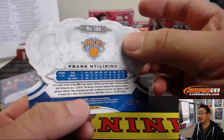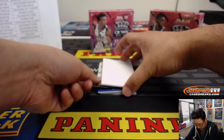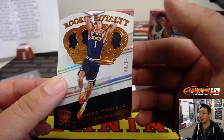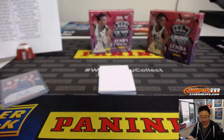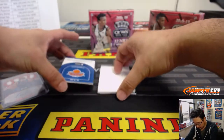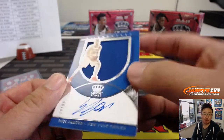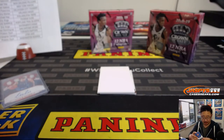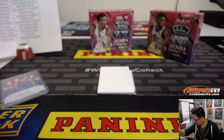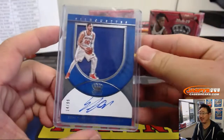Frank Tilakina, out of 99 for the Knicks. There's Michael Porter Jr., 89 out of 99 — rookie royalty die cut for the Nuggets, that'll be for Christopher. And another Knick — silhouettes jersey and auto. Enos Kanter, 14 out of 99, New York Knicks. Michael Gabay with the Knicks. He is a terrorist according to the Turkish government. Seems like a nice guy.